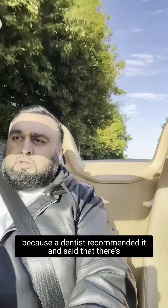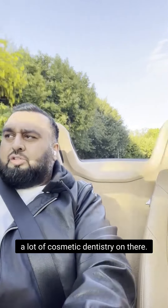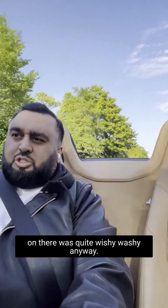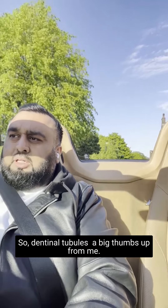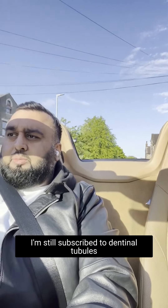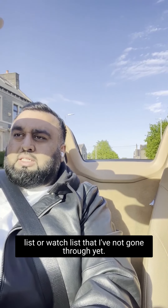One to three years ago I was on Dental XP only because a dentist recommended it, saying there's a lot of cosmetic dentistry on there. I don't think it was worth the return on investment and a lot of the content was quite wishy-washy anyway. So Dental XP — a thumbs down from me. Dental Tubules — a big thumbs up.